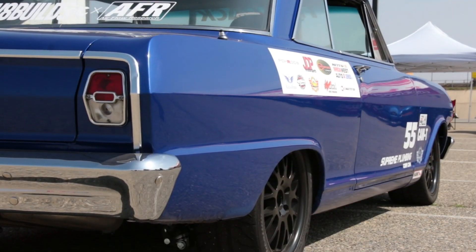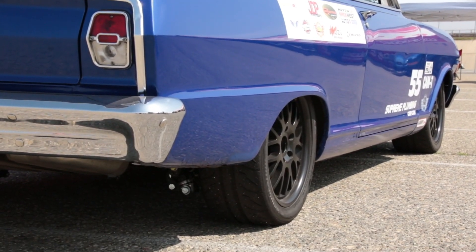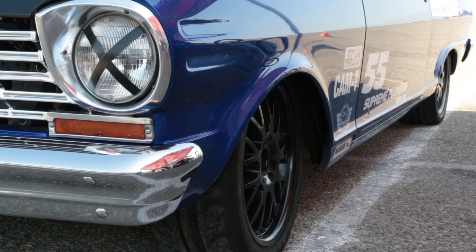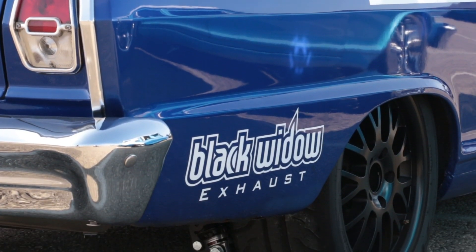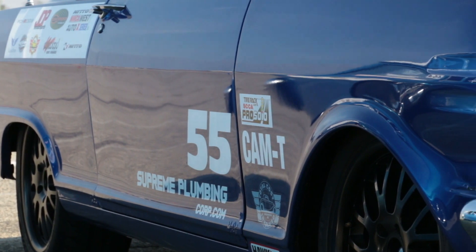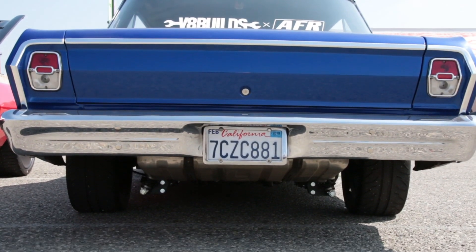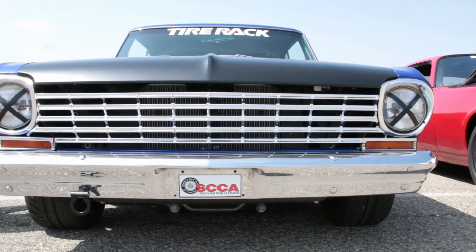Wheels were kind of a nightmare because I knew the look I wanted. What I ended up with was a TSW wheel, which is a BMW wheel, and it just happened to fit. Nobody wanted to sell it to me because it's a BMW wheel going on a Chevy, but it fit perfectly. I ended up with 17-inch by 8, 255 in the rear and a 245 in front — by today's standards, very small tires.